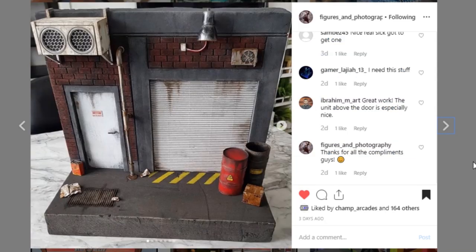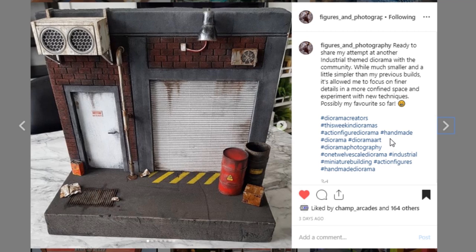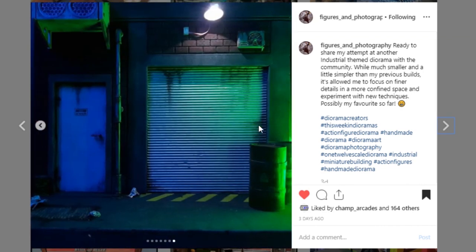Next up is another really awesome piece from Figures and Photography. I really dig this piece — it's pretty small, assuming 1/12th scale, but look at all the details. Some really nice weathering on your garage door, and then more weathering on this door which is really impressive looking. I don't know if it's an AC or exhaust unit, but it's really cool. Look at this little fan unit — that is awesome, and I'm wondering where you got it, whether it's 3D printed or from a toy. There's so many cool little details, including the wires going up to your light. Awesome job to Figures and Photography.